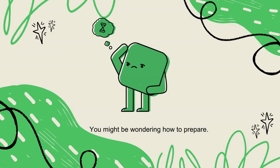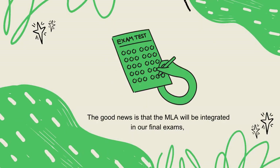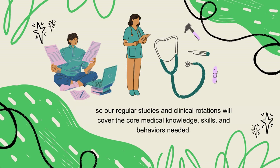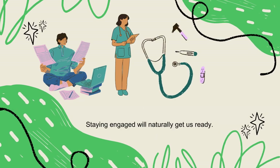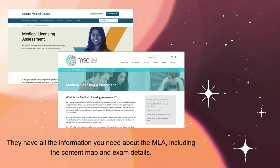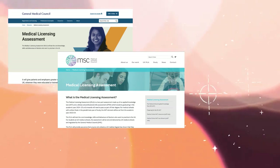You might be wondering how to prepare. The good news is that the MLA will be integrated in our final exams, so our regular studies and clinical rotations will cover the core medical knowledge, skills and behaviours needed. Staying engaged will naturally get us ready. Make sure to check the GMC and Medical Schools Council website — they have all the information you need about the MLA, including the content map and exam details.